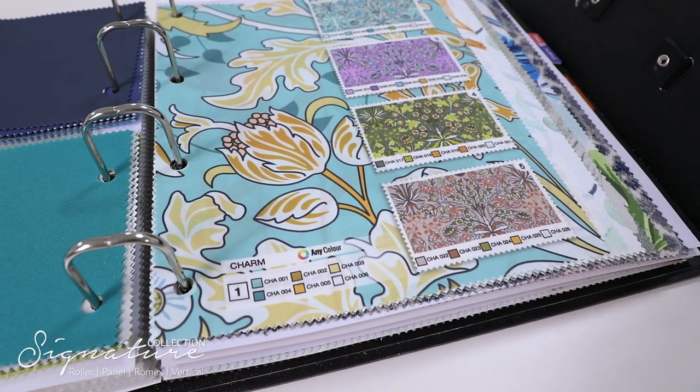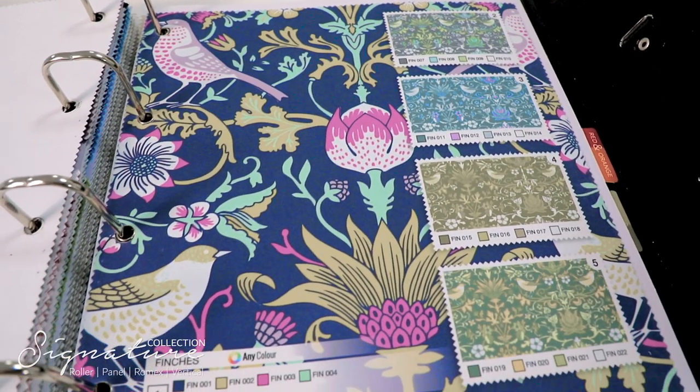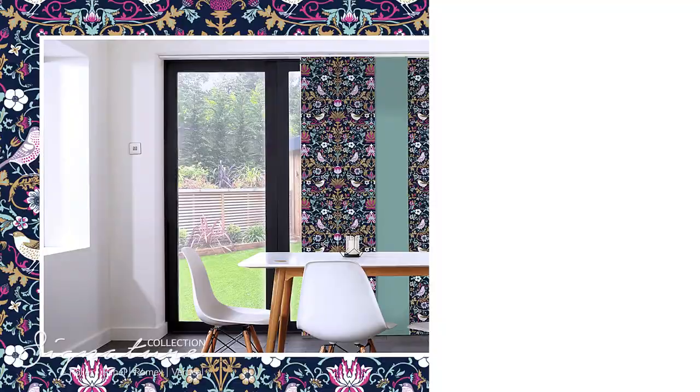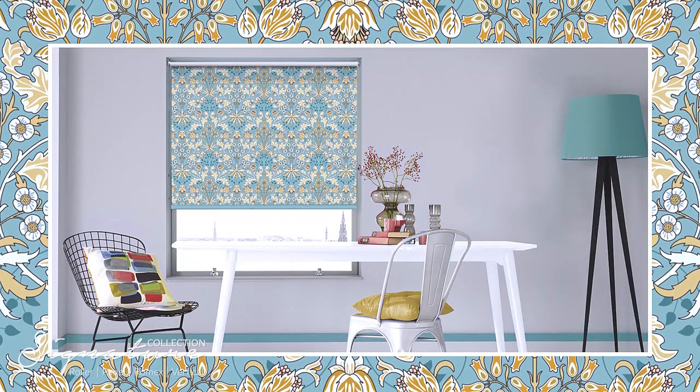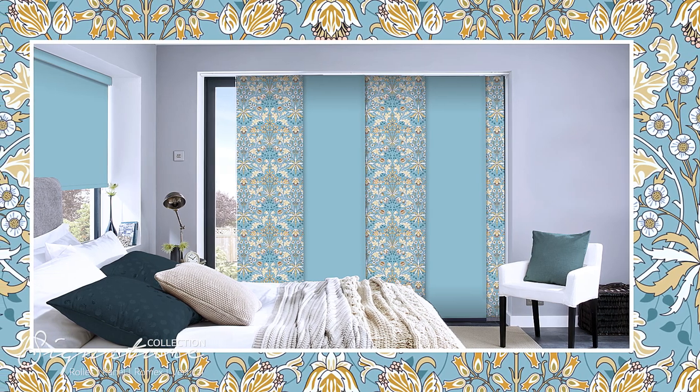Then there are designs such as Charm and Finches, which bring our own take on Designers Guild influences. Throughout the collection we've picked colors that are really easy to translate into all sorts of different interiors.